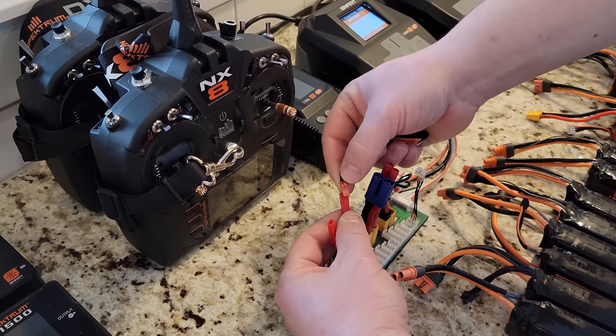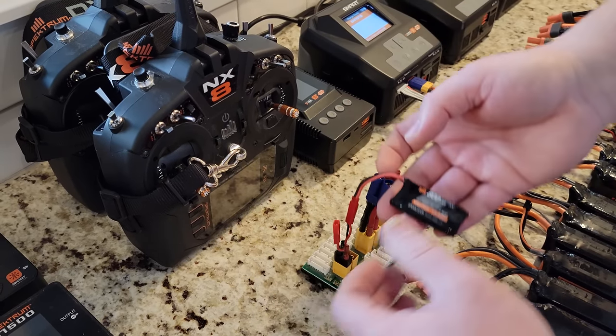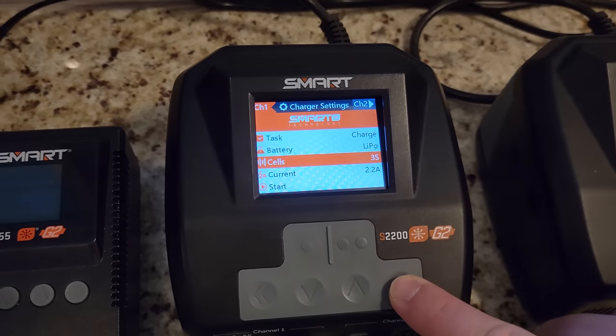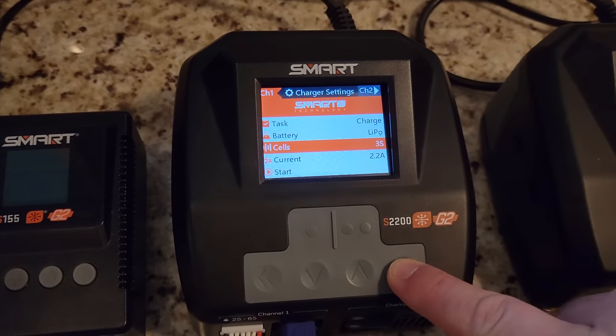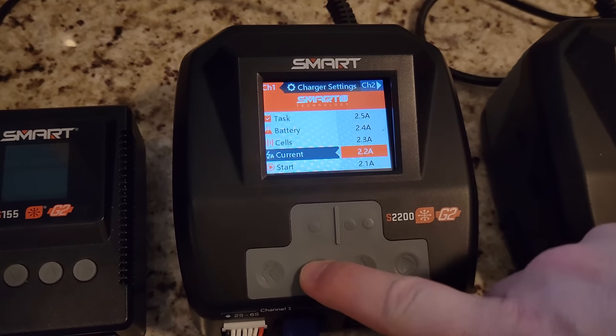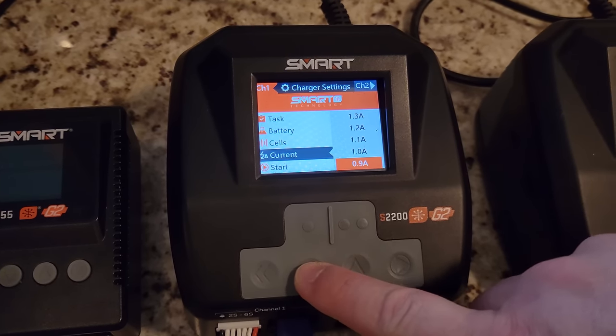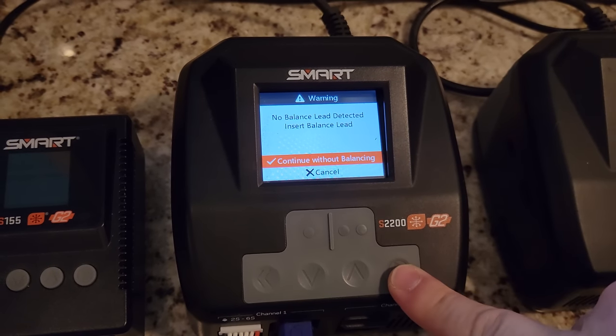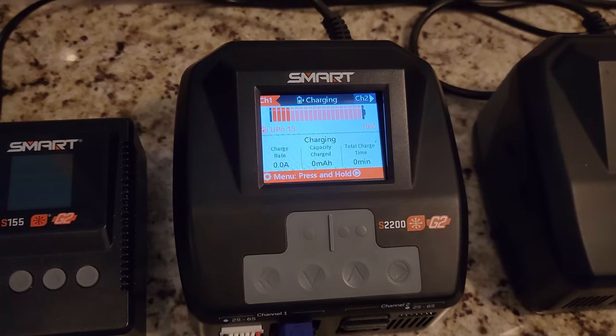I'll use a cable like this, plug it in — it says 3.7 volts. You press and hold, scroll down to 1S, set current way lower. Then we'll hit start. Continue without balancing — you know why? Because it's 1S. You don't need to balance. But you have to trick this charger because it believes there's no balance lead plugged in, and there isn't one to exist.